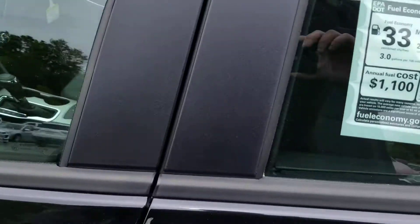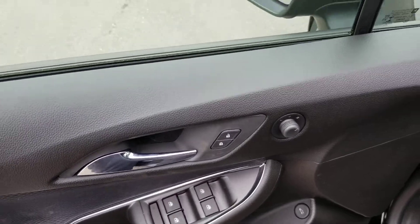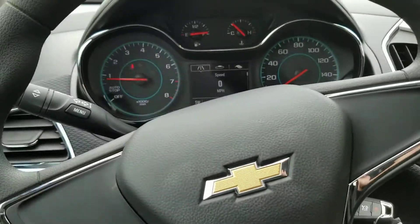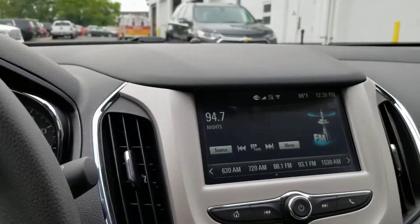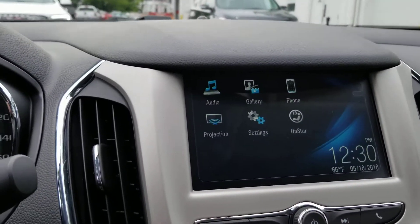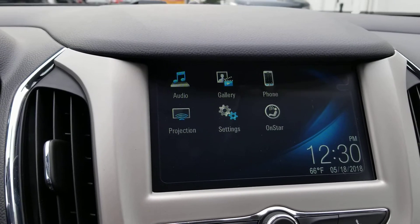Let's take a look at the driver's seat here. You do have your power locks, power windows, power side view mirrors, and auto daytime running lights. Then you have your 7-inch touchscreen display here. It gives you the option of AM, FM, XM, and Bluetooth for the phone.